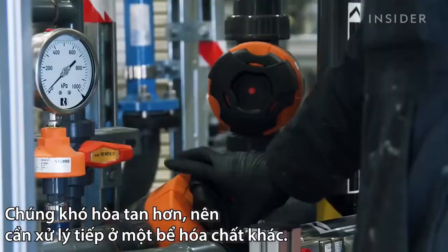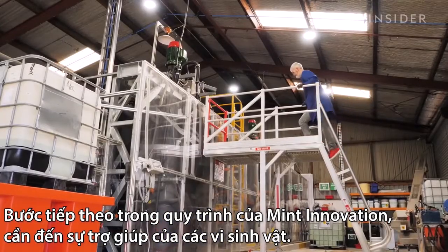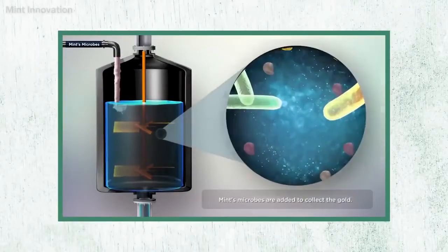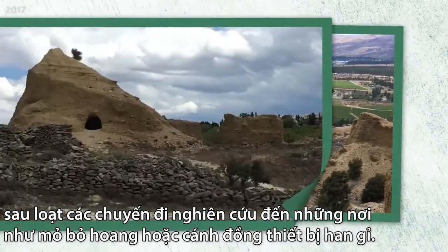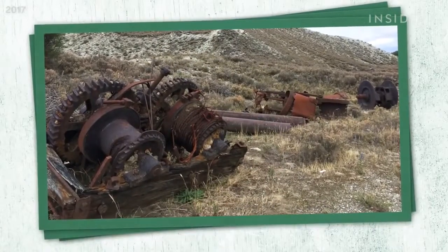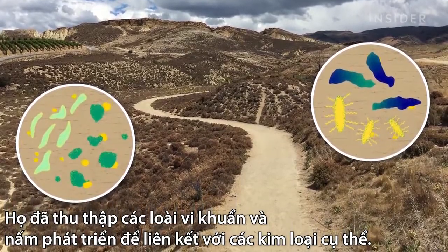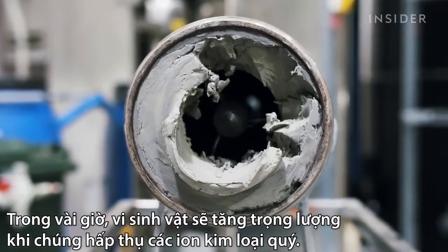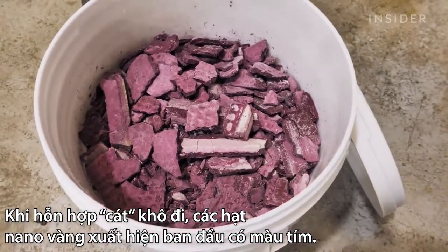In this step of Mint's process, palladium and gold are still stuck in the solids. They're harder to dissolve and require another chemical bath. The next step makes Mint's process one-of-a-kind, requiring the help of nature. Mint's team identified these tiny helpers in 2017 through research trips to places like abandoned mines or fields with rusty equipment. They collected species of bacteria and fungi that evolved to bond with specific metals.